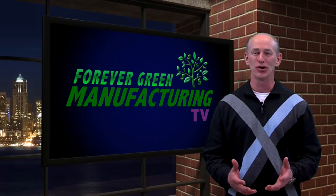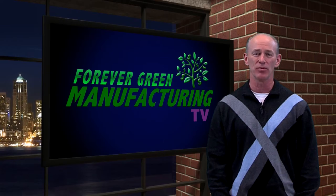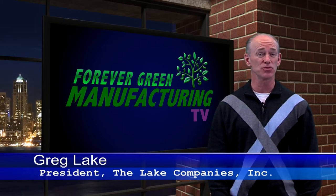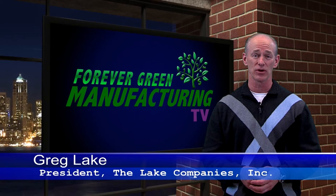Hello there. You're watching the only online TV program with proven strategies that grow highly profitable manufacturing companies. I'm your host, Greg Lake, and today we cover another key business strategy. This one deals with new technology for the factory that's nothing short of incredible.